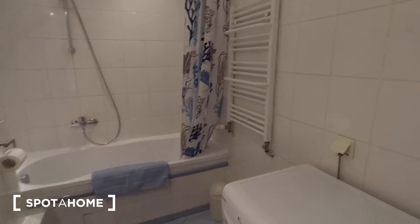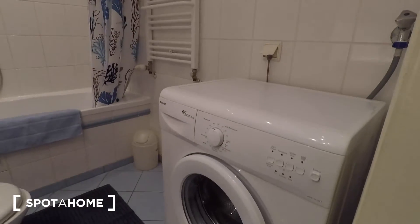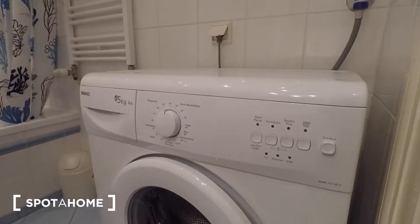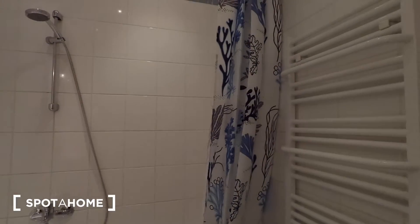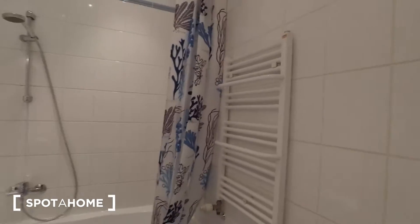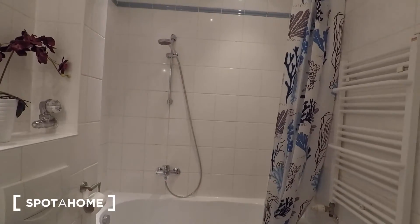It's a fully renovated bathroom with a washing machine here — very modern. There's a sink and a bathtub with shower at the end.